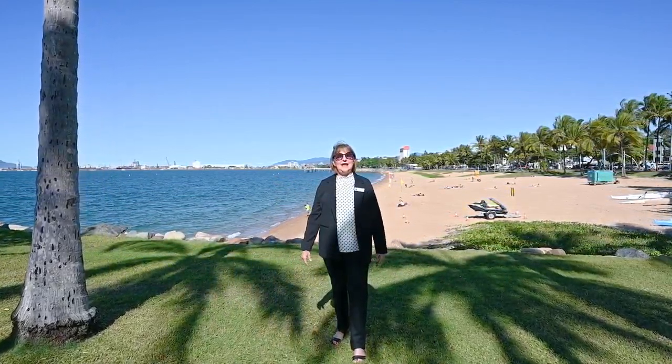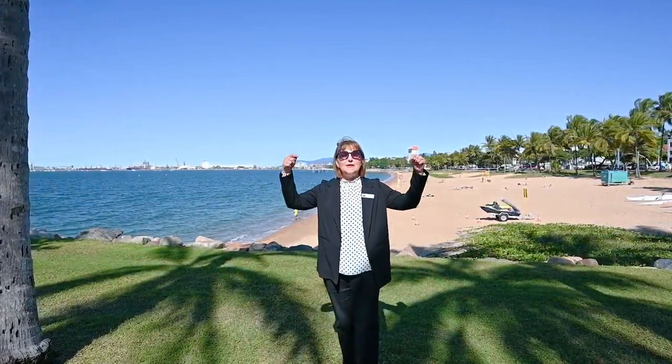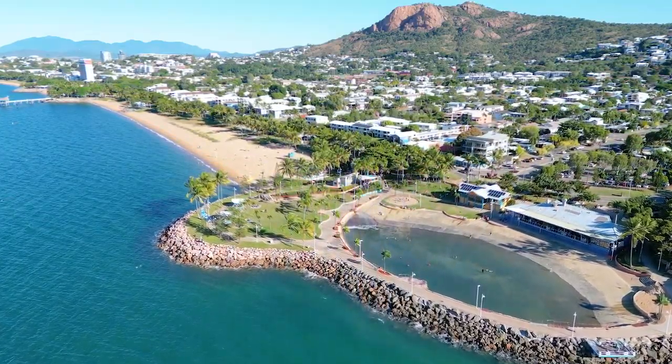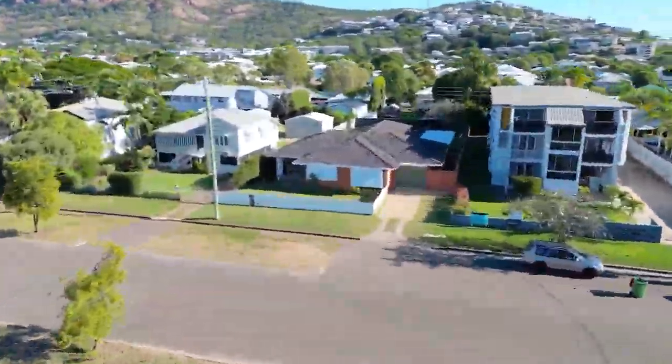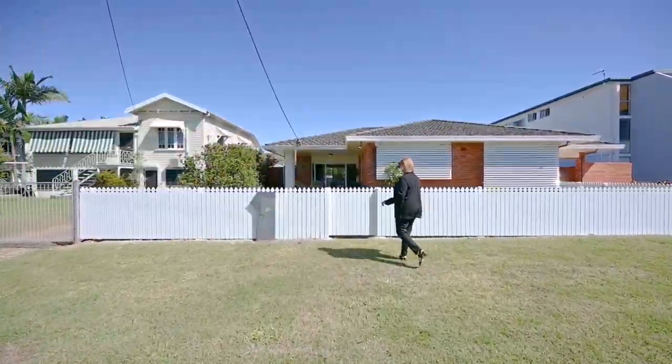Wow, what an amazing day in North Queensland! If you want to spend your time here, I have a house for you just over there. I am so proud to present to you 148 Mitchell Street, here in North Ward.